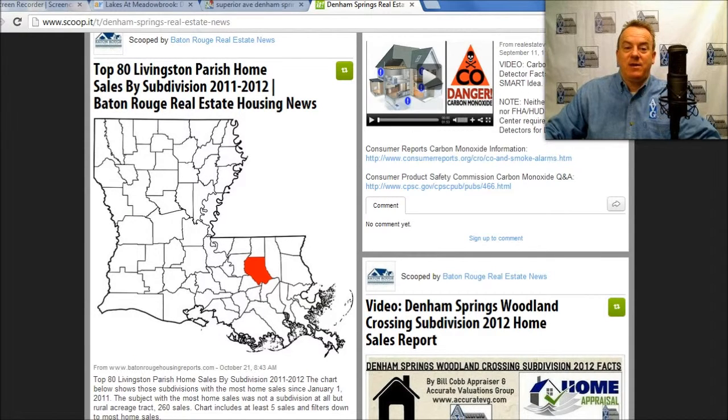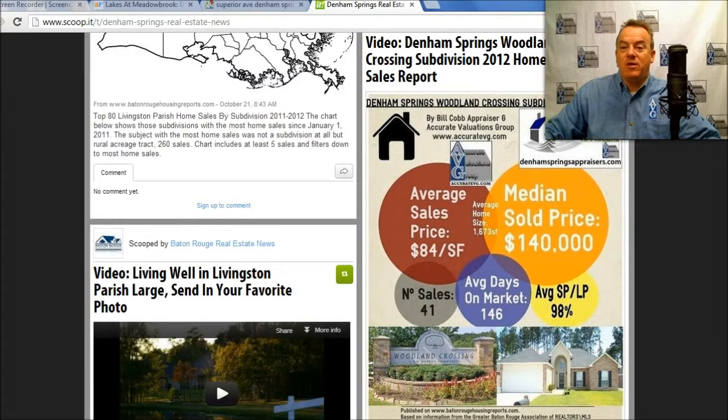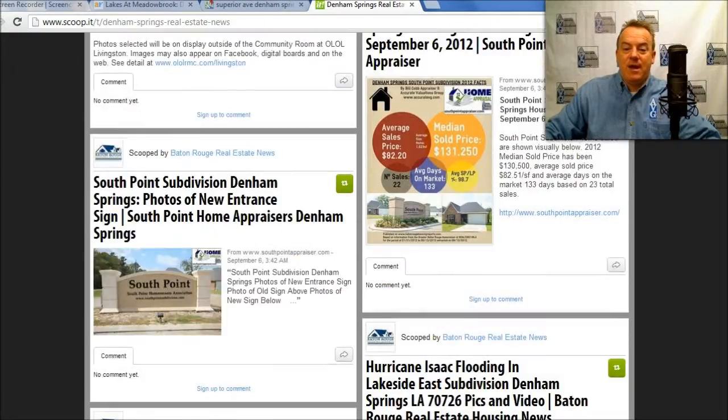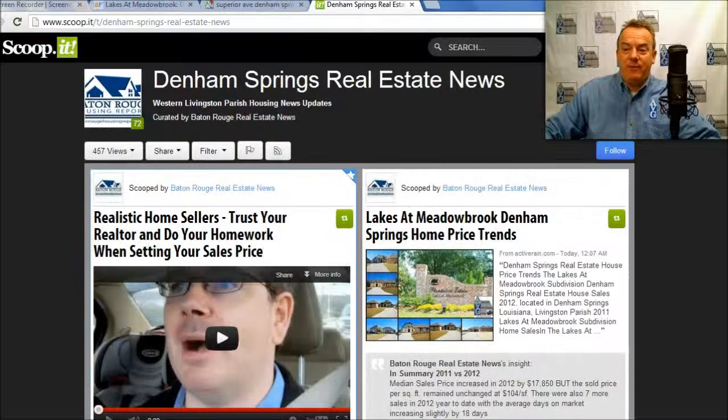There's also the top 80 Livingston Parish home sales by subdivision — that would be of interest to you. There's a video on Woodland Crossing and some video of flooding after the hurricane. Anyway, this is a site I think you will find beneficial. I'll put the link in the video description below.